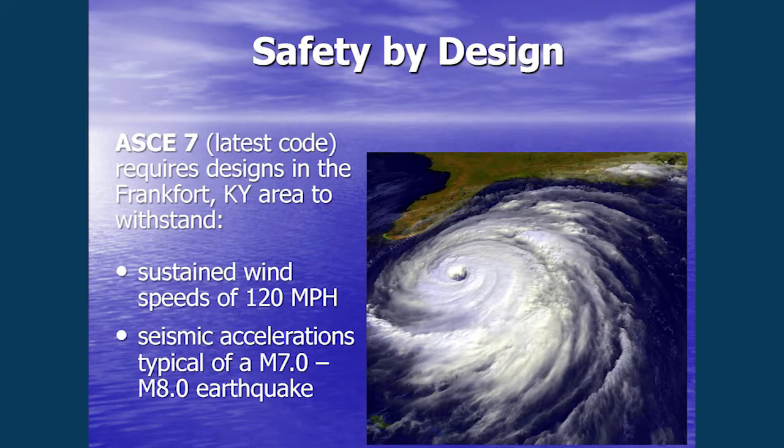With regard to safety, this new structure is replacing a very old structure, so it will be designed to the latest codes. ASCE 7 dictates what we look at for wind conditions and seismic accelerations. In this area, we would be designing to 120 mile-per-hour wind speed and seismic accelerations typically seen in a magnitude 7 to 8 earthquake.